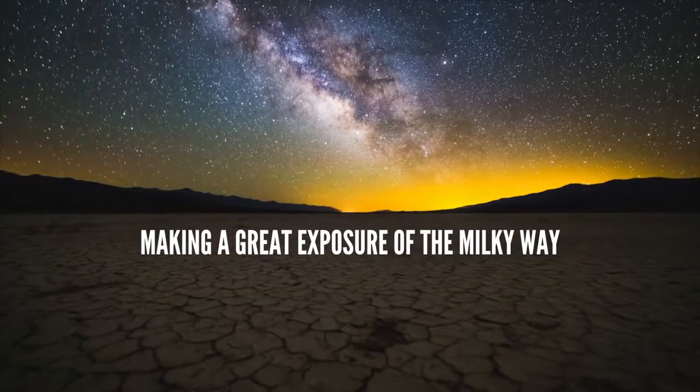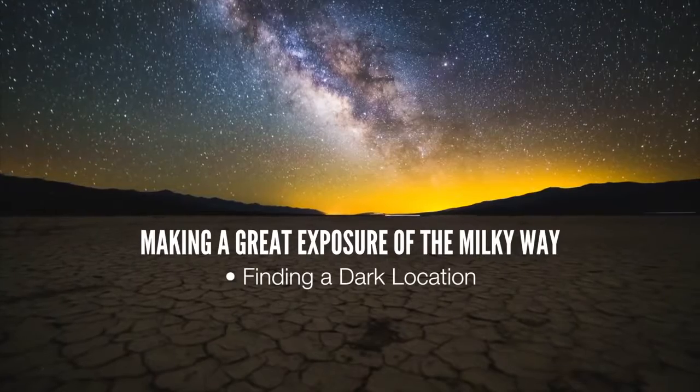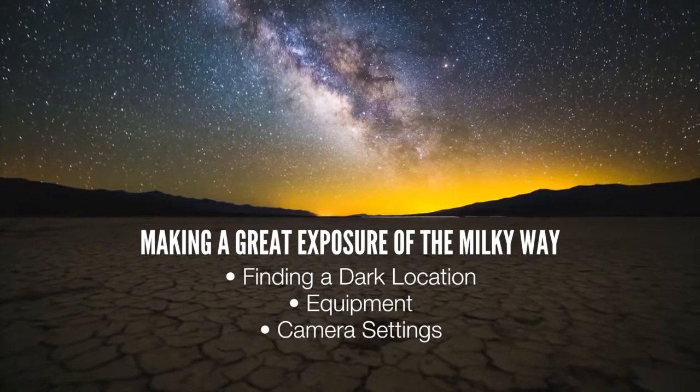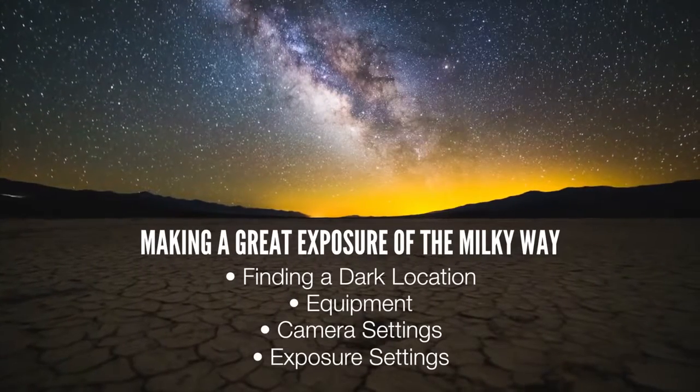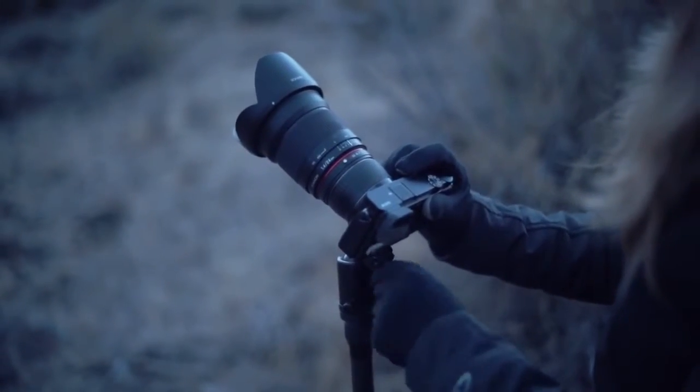The first thing I want to talk about is making a great exposure of the Milky Way. In this section, we'll talk about finding a dark location, equipment, camera settings, and exposure settings. Even if you're not shooting a time-lapse, this section will help you with the essentials of making a nice still photograph of the Milky Way.